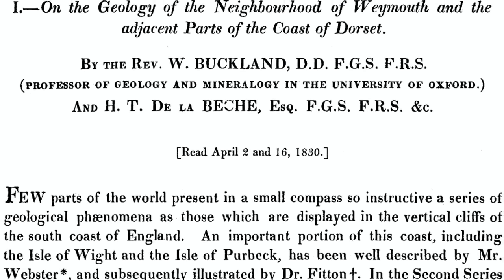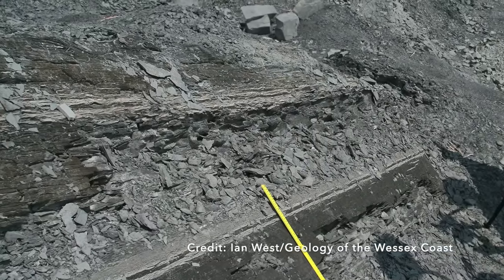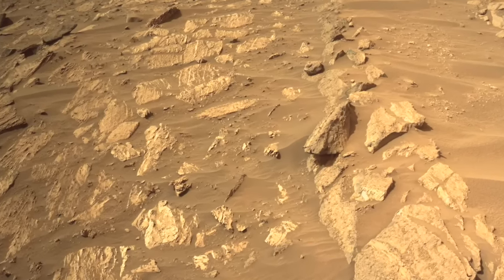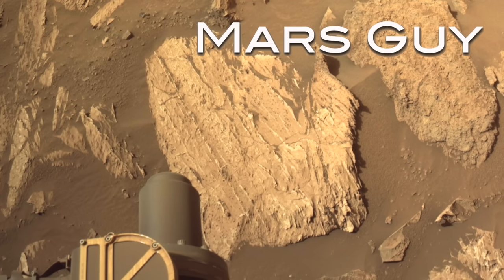Nearly 200 years ago, English geologists used a local term to describe strange mineral veins in rocks. Now Perseverance has discovered comparable beef veins on Mars, which may change our understanding of Jezero Crater — on this episode of Mars Guy.